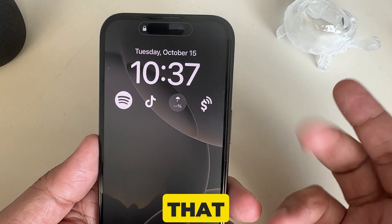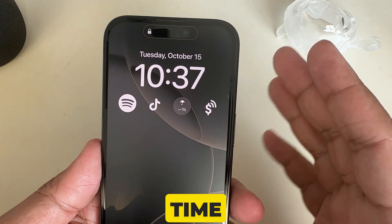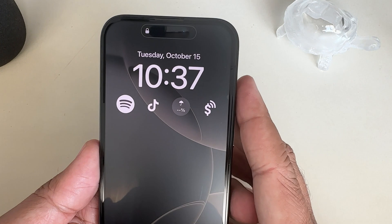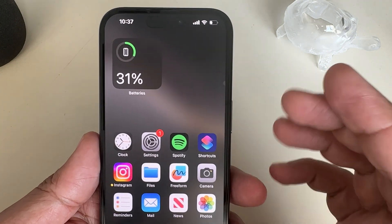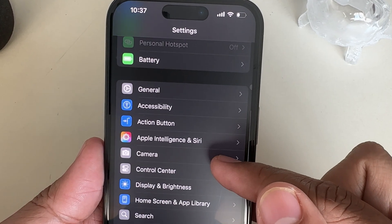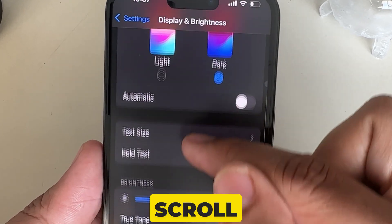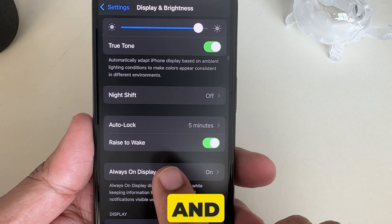If you find that after pressing the side button, your display is still dimming the date and time as well as the wallpaper, that means nothing to worry about — you should turn off Always On Display. To check that, open the Settings app on your iPhone, then scroll to Display and Brightness. On this page, scroll again to Always On Display and tap on it.